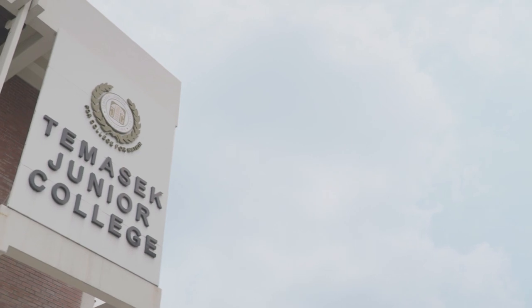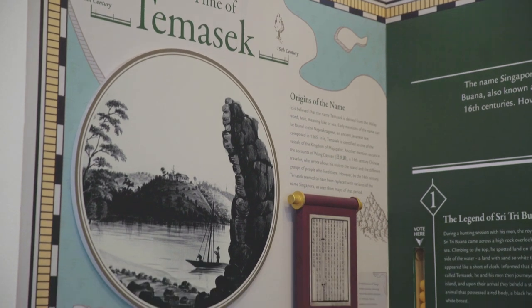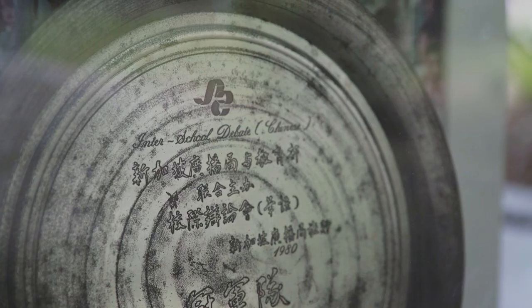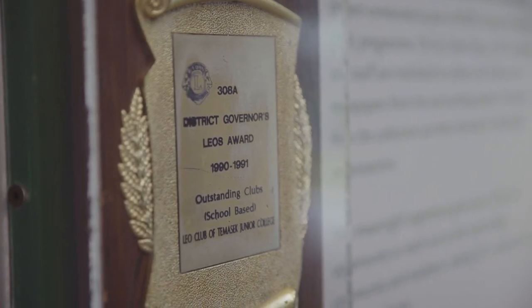At Tampines Junior College, the Heritage Corner is a treasure trove of memories and historical milestones. This Heritage Corner is a milestone for us because it was a means to mark the 40th anniversary of our college, and also to really commemorate some of the accolades and achievements that our school has achieved across the past four decades.